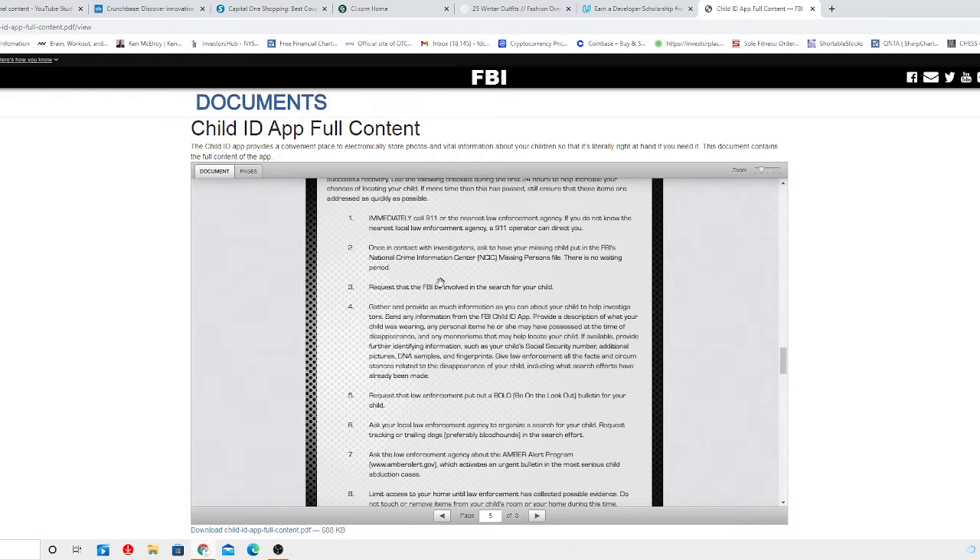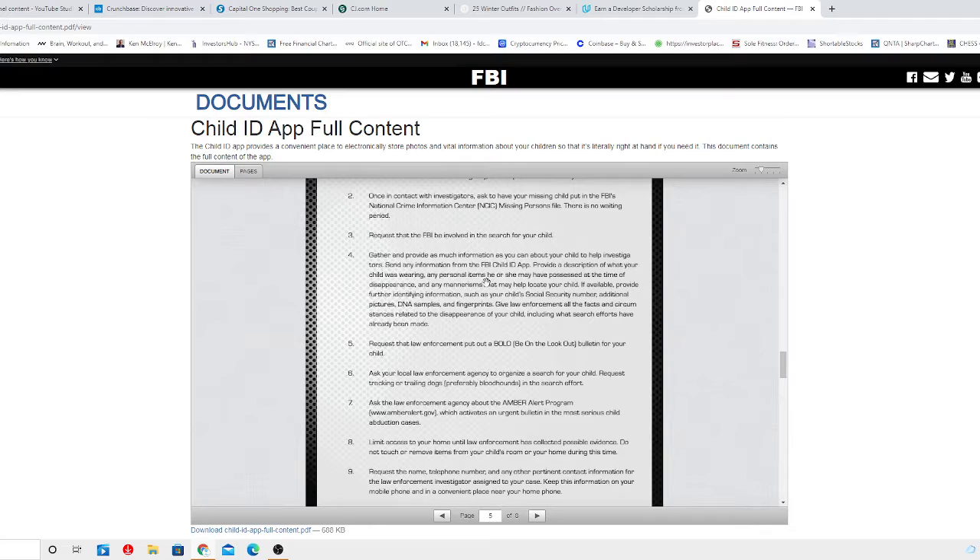Immediately call 911 or the nearest law enforcement agency. If you don't know the nearest local law enforcement agency, a 911 operator can direct you. Once in contact with investigators, ask to have your missing child entered into the FBI National Crime Information Center missing person file — there is no waiting period. Request that the FBI be involved in the search for your child — it can be done at no cost. Gather and provide as much information as you can, and send information from the Child ID App. Provide a description of what your child was wearing and any personal items they may have had at the time of the disappearance.